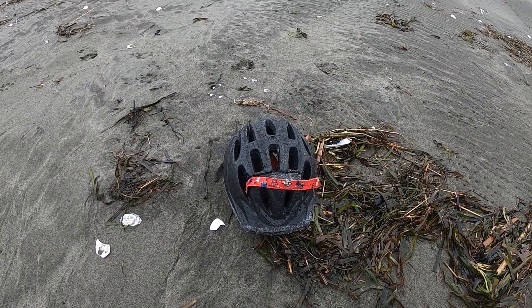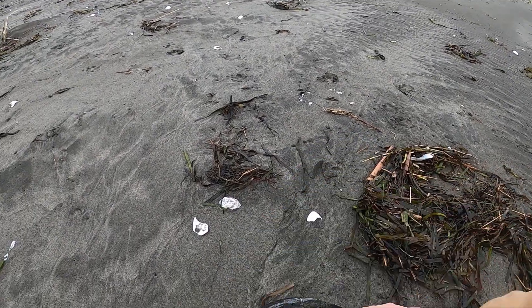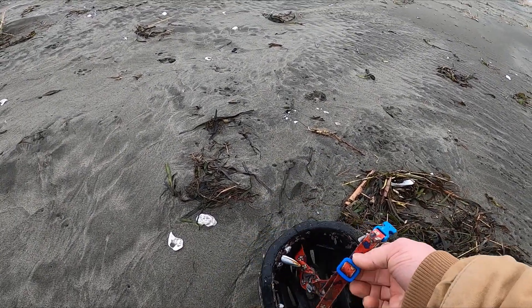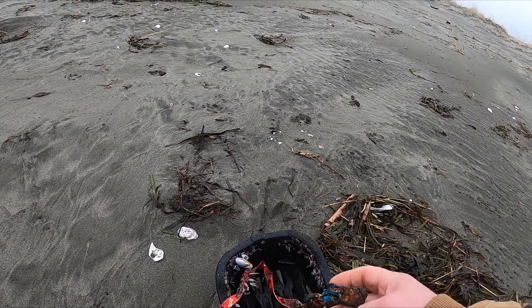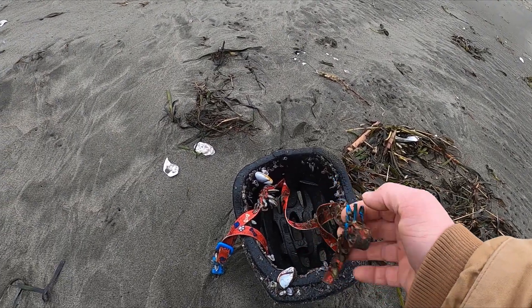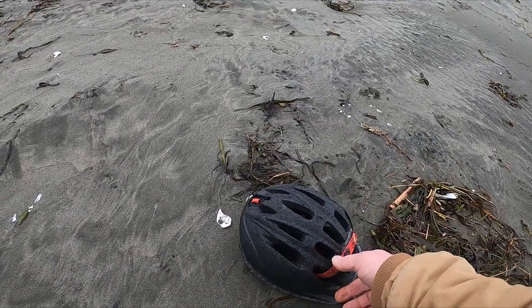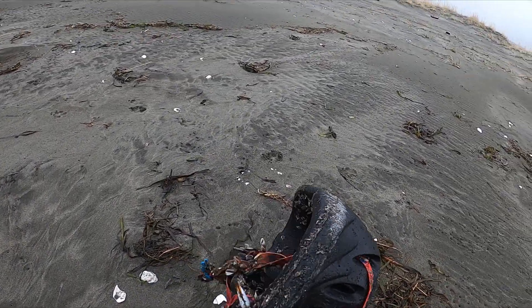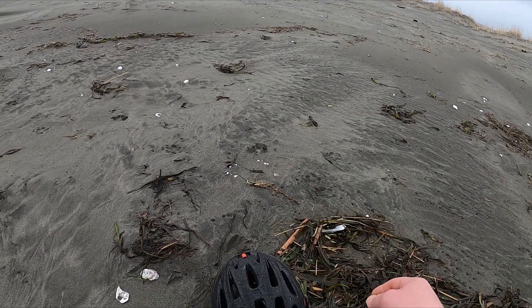Looks like I have another bike helmet — blue and red with paws and dog bones. I wonder if this is Paw Patrol. Anyway, it doesn't look like the type of bike helmets I was finding from the Rascals spill last year, or the one I found on this film.